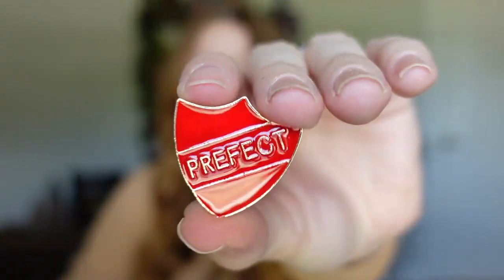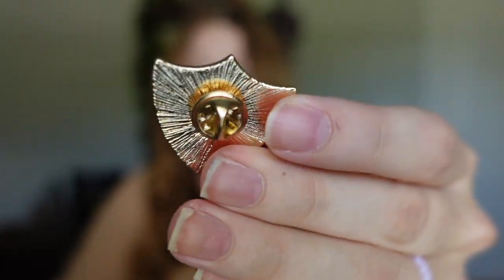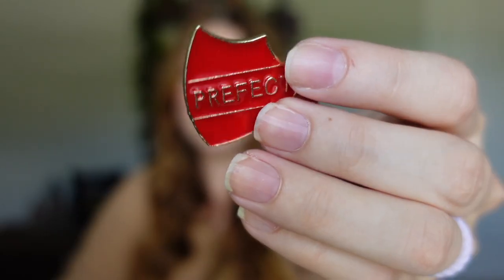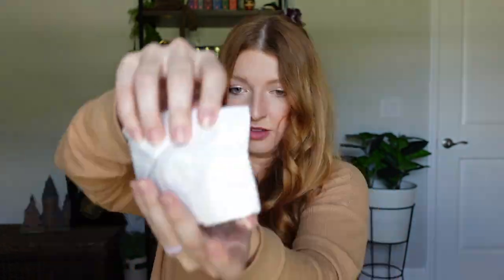Next is a free item — a prefect badge or enamel pin. I do like the quality of this item. It was free but the shipping was $3, so $3 for this pin, which I think is pretty good. It looks just like it does on the website, so this is a good find.